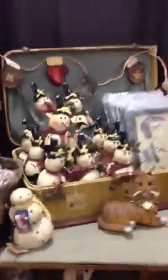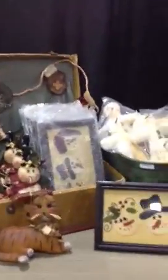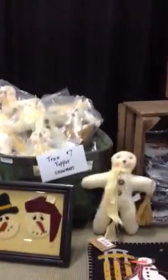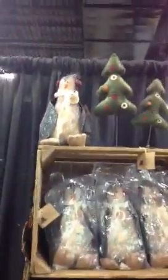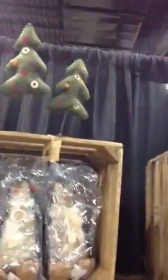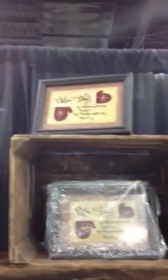Little bitty snowmen. Samplers. Tree toppers. Some tin metal easels. There's another sampler down there. Penguins. Trees. More samplers.